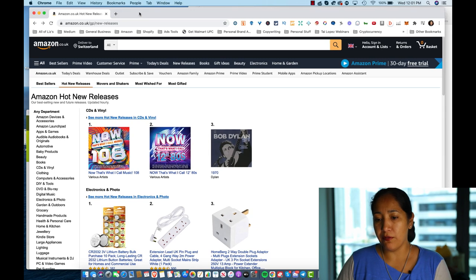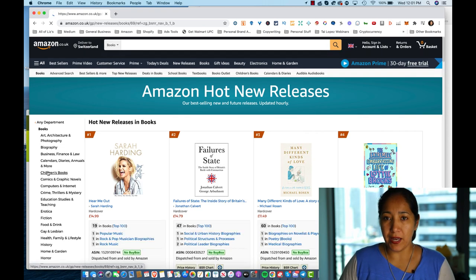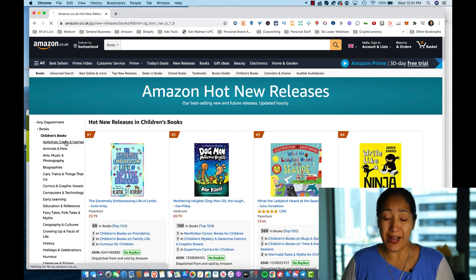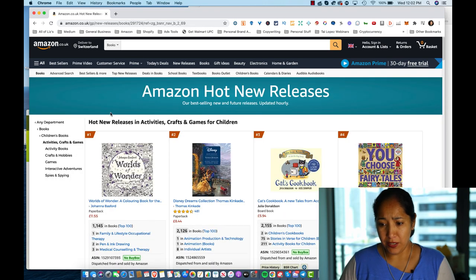I am here on a VPN so that I can get the true searches from Amazon Europe. I put my location as Switzerland — as you can see, it says deliver to Switzerland. I Googled Amazon Hot New Releases, and I'm going to jump over to Books, then Children's Books. For this one, we are going to search children's activity books since it's the first time we've ever looked at the UK. Here we are on Amazon.co.uk in Hot Releases, Activities, Crafts, and Games for Children.